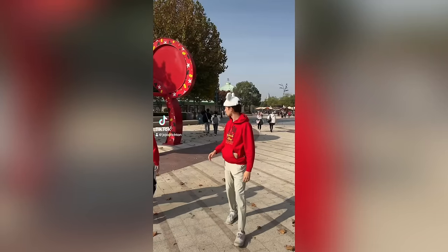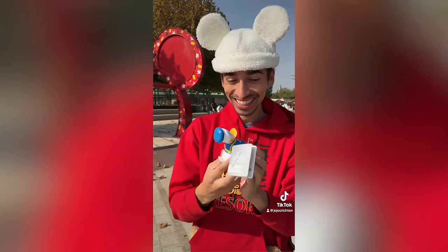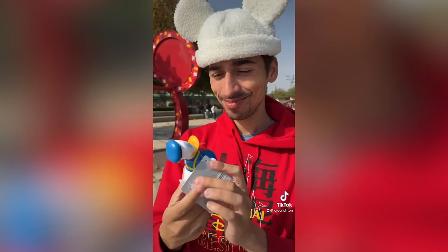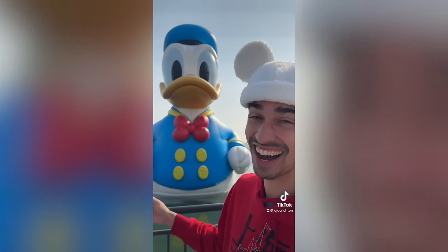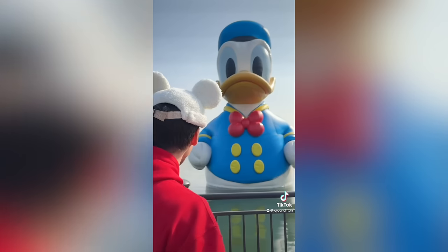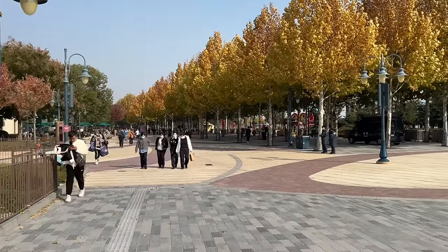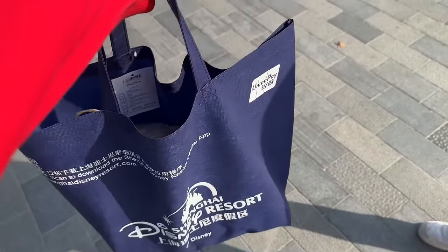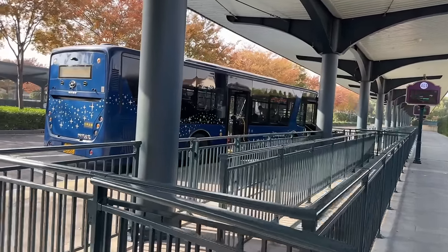Hey JoJo, I got you something — oh, good catch! This is cute but Donald Duck's not big enough. How about that? Now that's big enough — look at him, he's so big! It's Donald Duck. Goodbye Shanghai Disney! It wasn't quick — I bought a ton of stuff — but let's get to the hotel. I need a Disney detox. Gotta get to my bus — goodbye Disney, I'll miss this place.